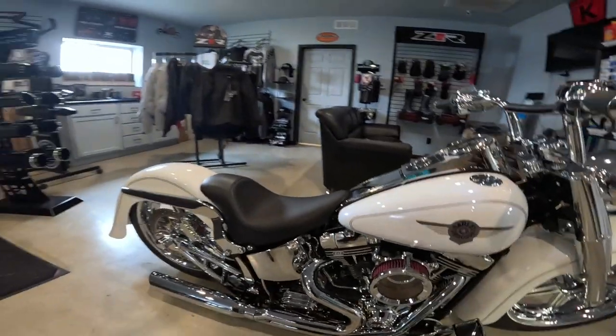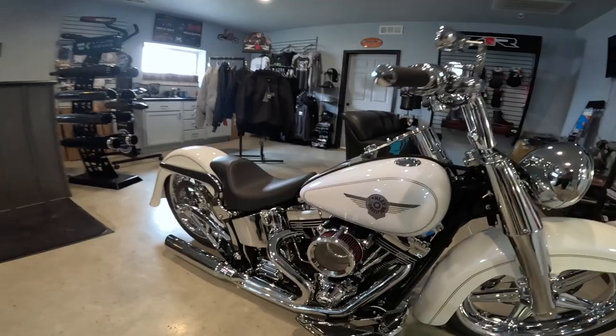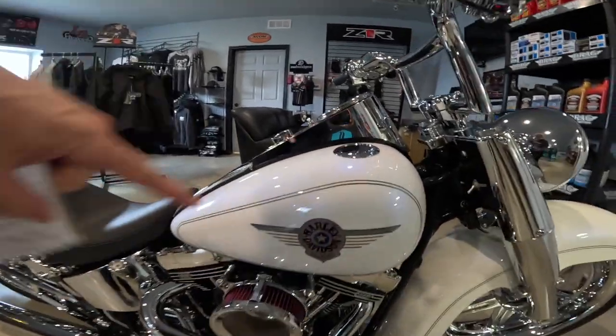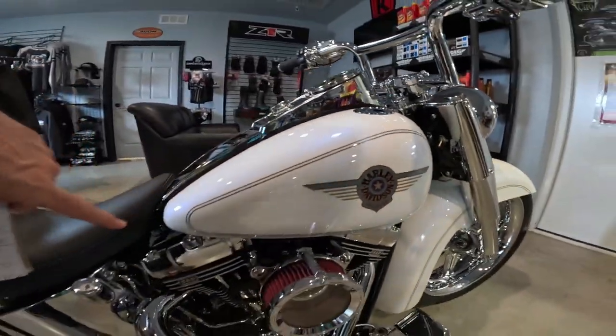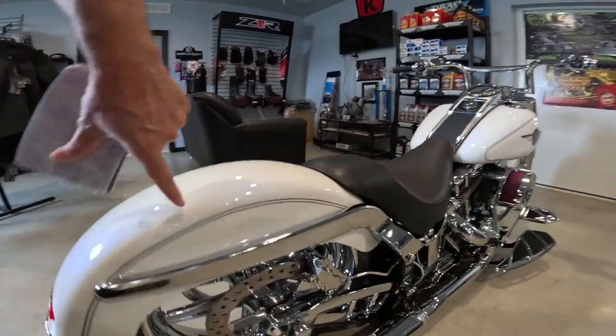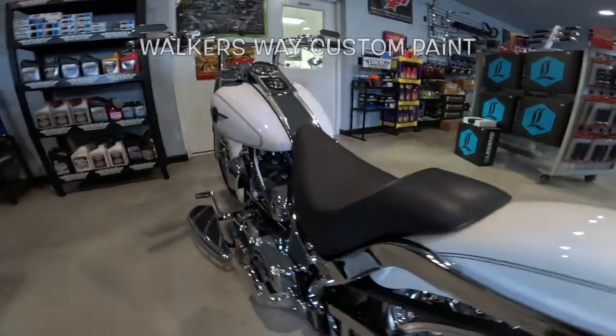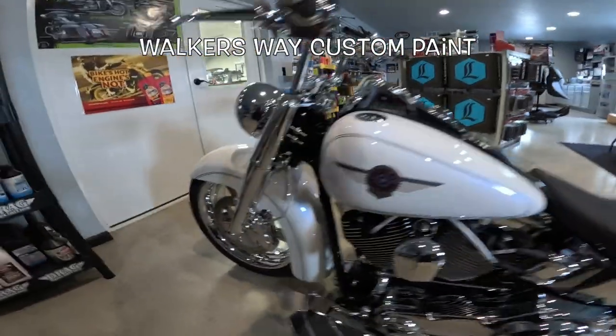The color is Harley Davidson Glacier White Pearl. When you rub this, you cannot feel the pinstripe that's underneath the clear coat. Everything is just absolutely amazing. I think Walker White Custom Paints did the paint work on this.